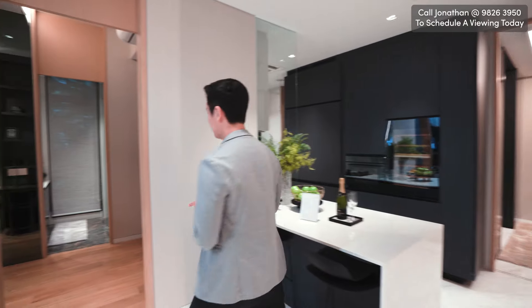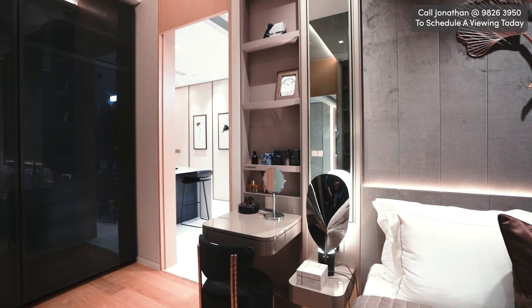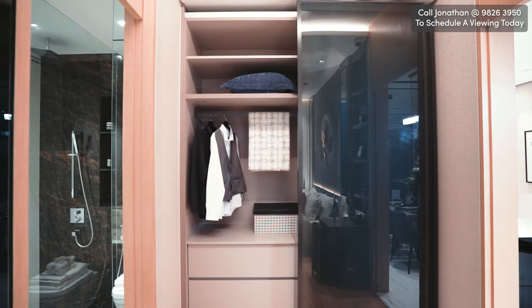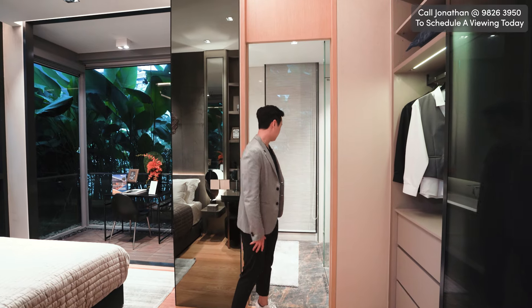From here, we're going to check out the master bedroom. This is a nice-sized master bedroom. There's a makeup counter over here, and over to my left we have two giant wardrobe panels for your clothes. Behind me is the ensuite master bathroom, of course.